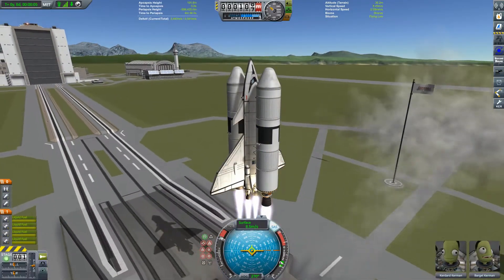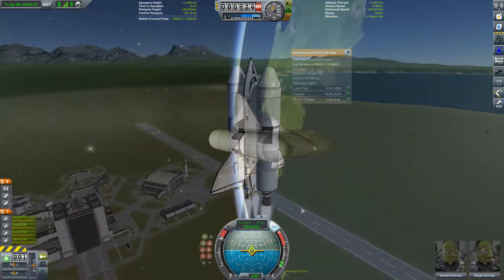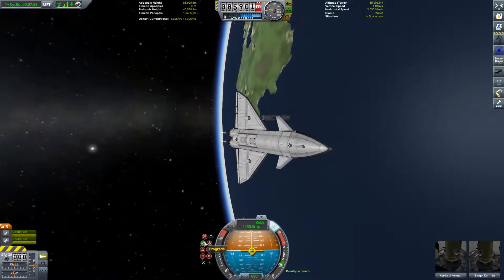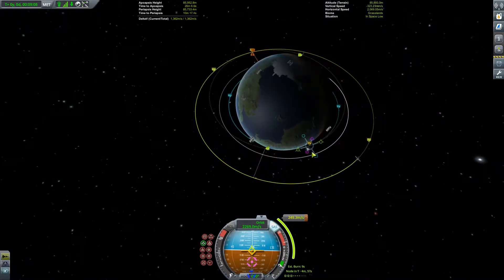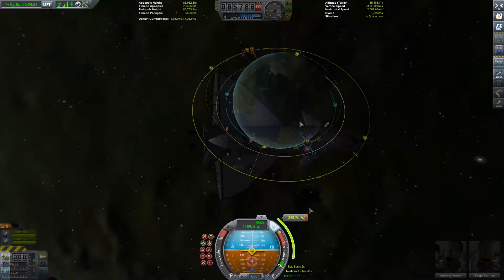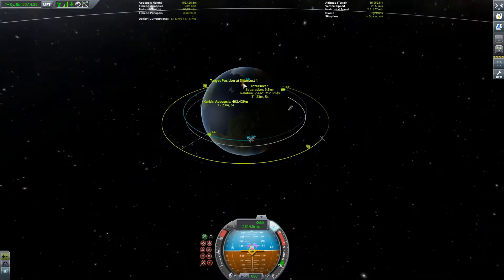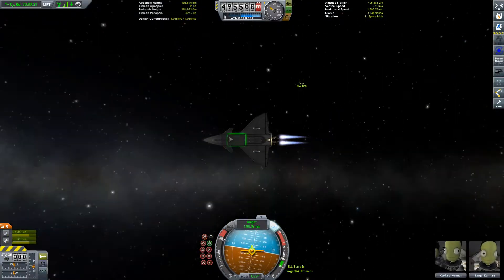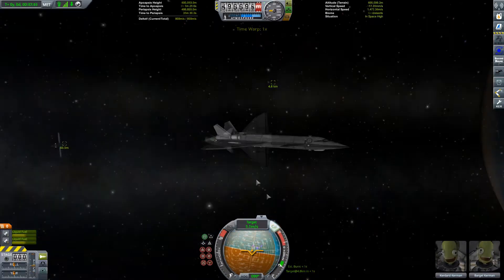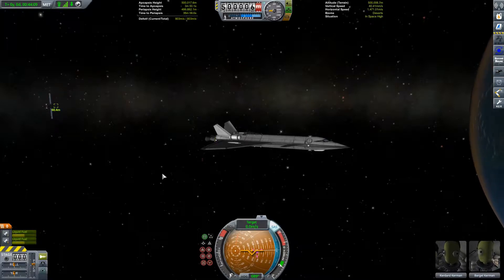With that out of the way it's time to launch yet another shuttle mission — Kurdard and Barjil in the seats — and we're going to go collect the science from that probe. I've been doing a little thinking about science and the tech tree, and I think what I'm going to do is suspend my policy of going through the tech tree one tier at a time. There are certain parts we need for our Juna vehicle and that Juna transfer window is fast approaching, so there seems little sense picking up technologies we don't really need right now.